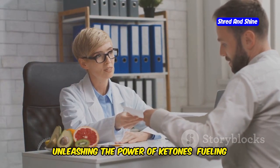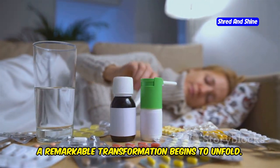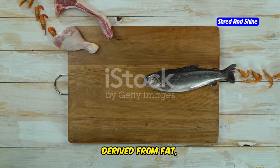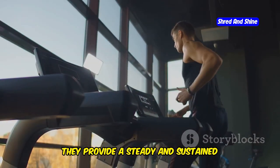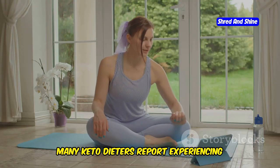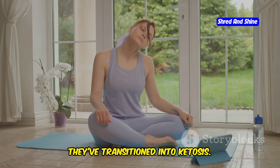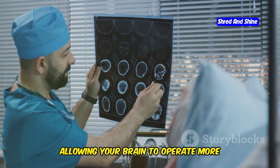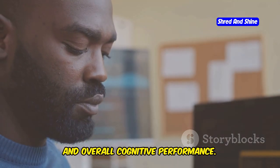Unleashing the power of ketones — fueling your body and mind. As your body navigates the initial hurdles of the keto flu, a remarkable transformation begins to unfold. Your liver, sensing the scarcity of carbohydrates, steps up its game and starts producing ketones. These ketones, derived from fat, become your body's new energy currency. Think of ketones as premium fuel for your body and mind. They provide a steady and sustained source of energy, unlike the quick bursts and subsequent crashes associated with sugar. Many keto dieters report experiencing increased energy levels, improved mental clarity, and even enhanced cognitive function once they've transitioned into ketosis. Imagine your brain as a high-performance engine — ketones are like high-octane fuel, allowing your brain to operate more efficiently, translating into improved focus, concentration, and overall cognitive performance.